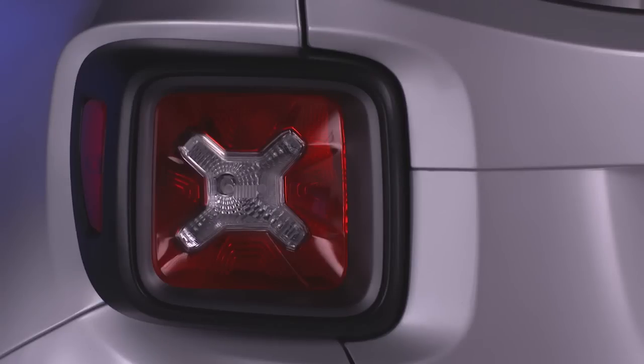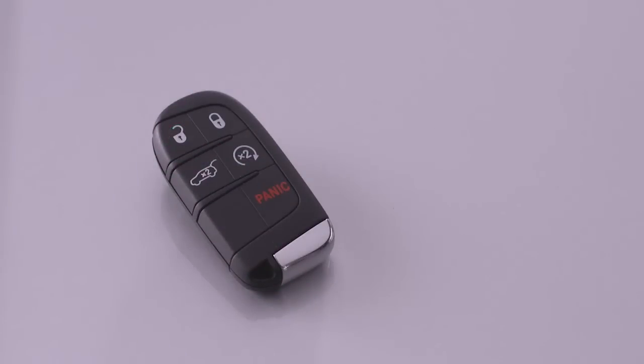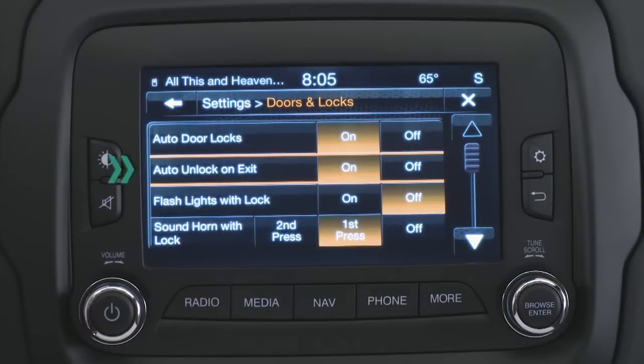Now that you've got the procedure down, you can customize many other features as well. Your vehicle may already be programmed to unlock all the doors if the vehicle is in park and the driver's door is opened — it's a feature called Auto Unlock on Exit.